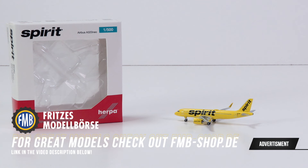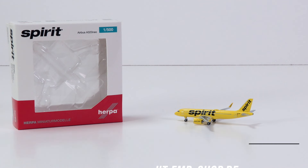Ever wanted to have an aircraft model that you just can't overlook because of its bright color? Well, you're in luck, because we have one right in front of us. And we will take a closer look at it thanks to the great prices of the FMB shop, so do check them out. A link to them is in the video description below.